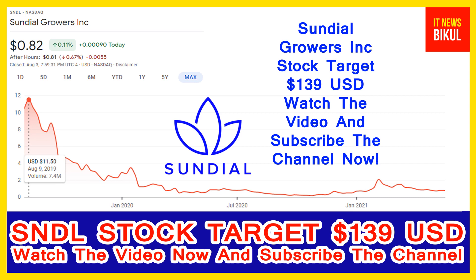Friends, if you have not subscribed to my YouTube channel, please subscribe now because I will make more good stock videos that will give you good returns in coming days. Please subscribe to my YouTube channel now. Thanks for watching. See you in the next video.